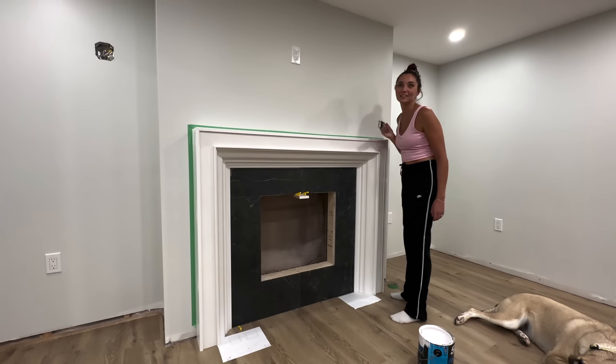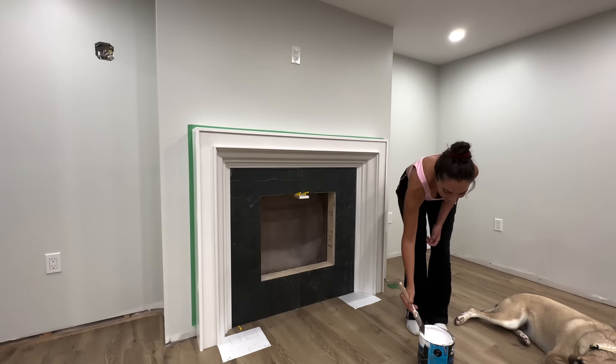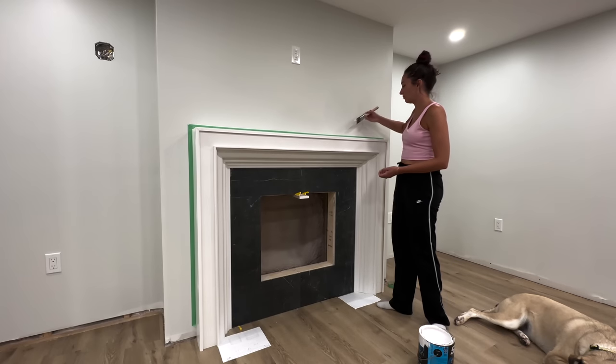This is like the most unsatisfying painting video — everything we've painted has looked the exact same as it did before.